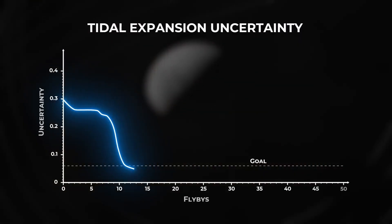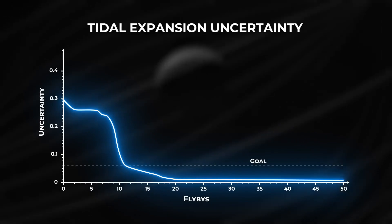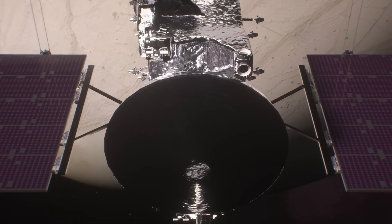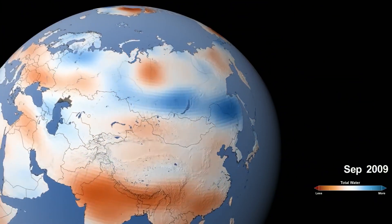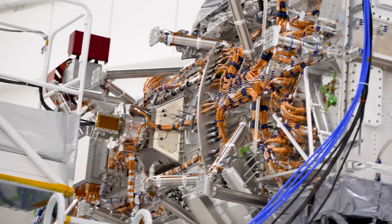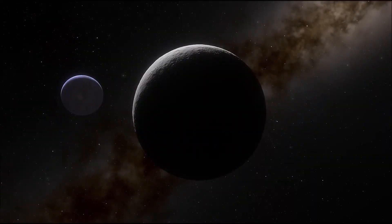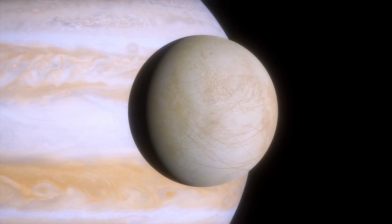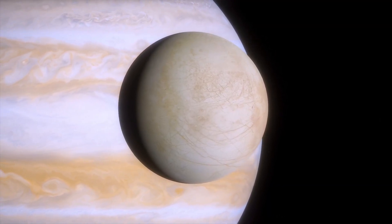But this begs yet another question: how is it possible that Europa is not simply frozen solid? How is there heat beneath the surface? The key is an astronomy observation known as orbital resonance. When Ganymede, an outer moon of Jupiter, completes a single orbit, Europa, which is closer to the gas giant, completes two.